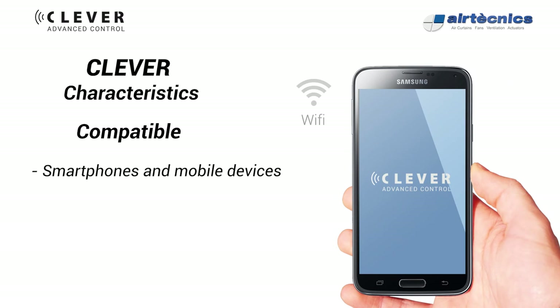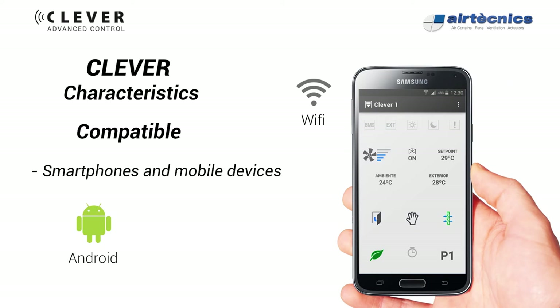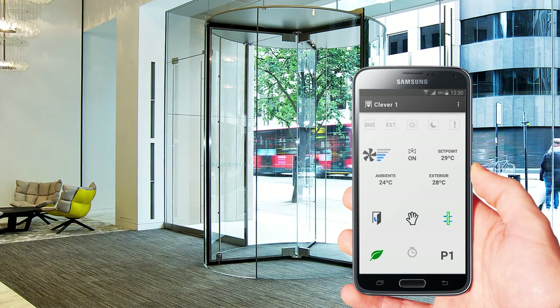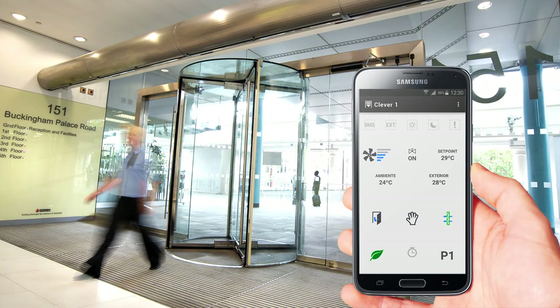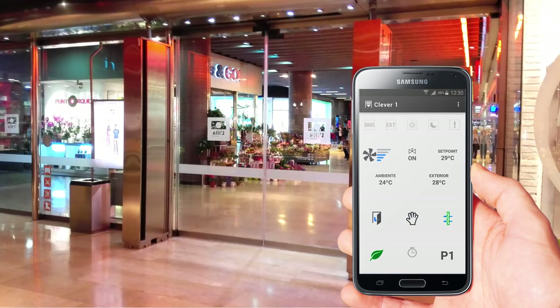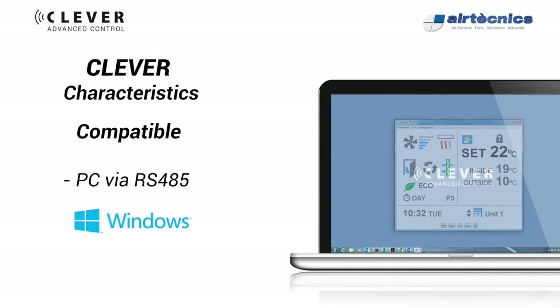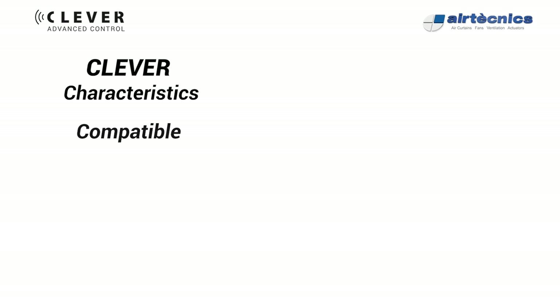Any Android or iOS smartphone or mobile device can manage the installed units with the same functions as the Clever control, by means of an extra Wi-Fi module. Also compatible with Windows PC — if an IP is assigned, the unit can be externally fully controlled through the internet.